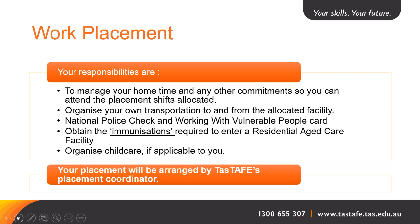If you have children, you'll need to organise childcare if applicable. You don't need to organise your placement yourself — this is done for you by TAS TAFE's placement coordinator. A team of people will help you find a placement suitable to you and give you some choices.